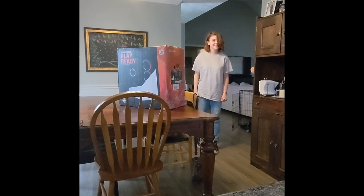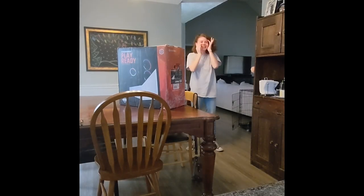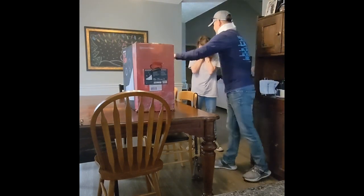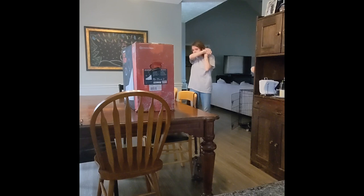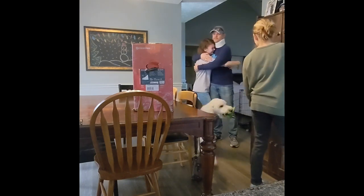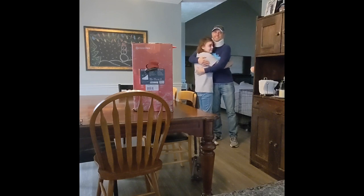Surprise! So my parents surprised me with my dream PC. Basically, I've been saving up for a PC since October, and I was never planning on spending over $800, but I found this one online and it was like the dream, and I was like, I don't mind spending $1,000 on this. I still had to wait about another month until my next paycheck, but then my parents went ahead and bought it for me so I wouldn't have to wait. I still have to pay them back, but I don't have to wait, and now here we are. It was very emotional, as you can see.